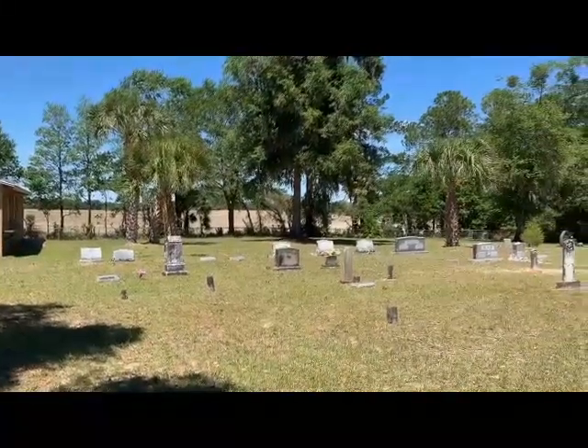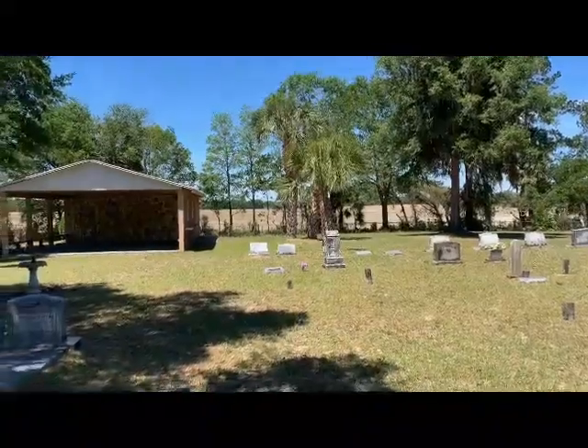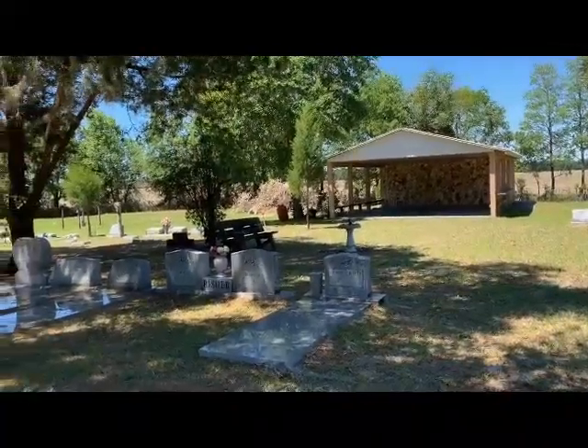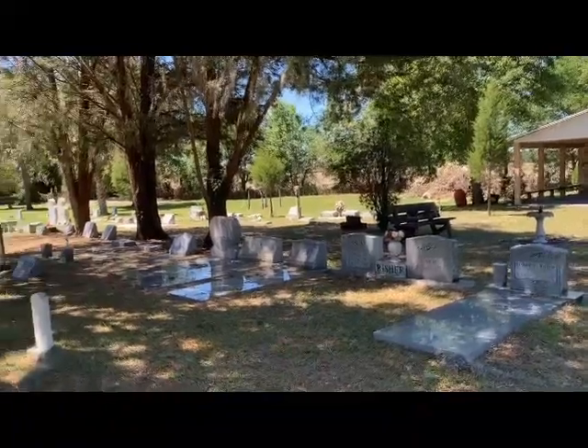This is another one of those locations I would have never known about without geocaching. I love little graveyards — just something about them. The history, and I don't know, just imagining all the different people in here and their personalities and what they were like.